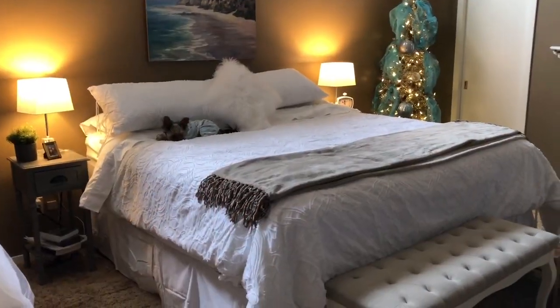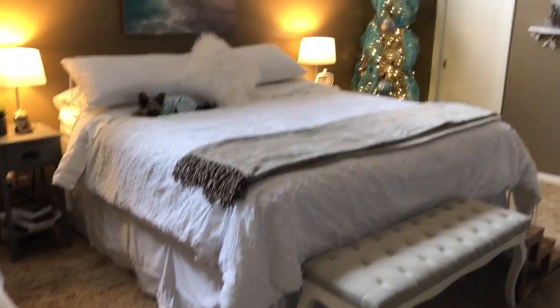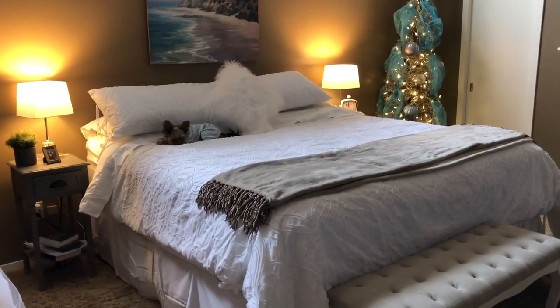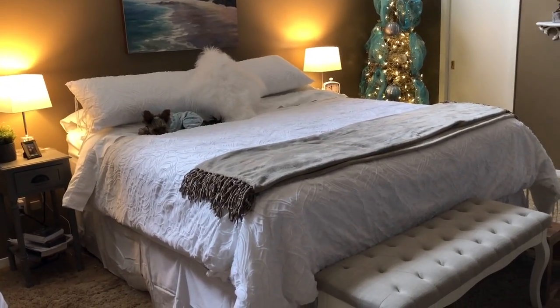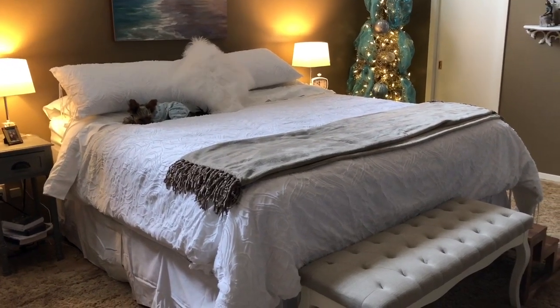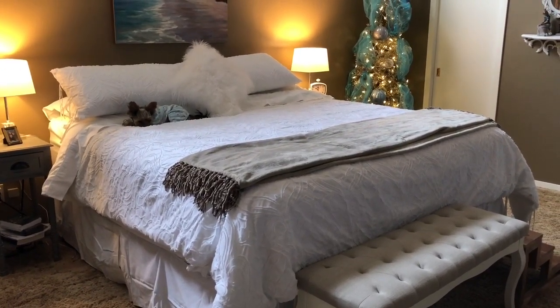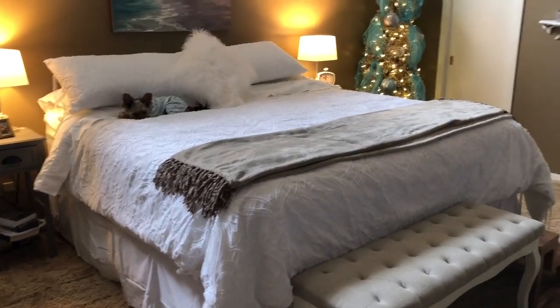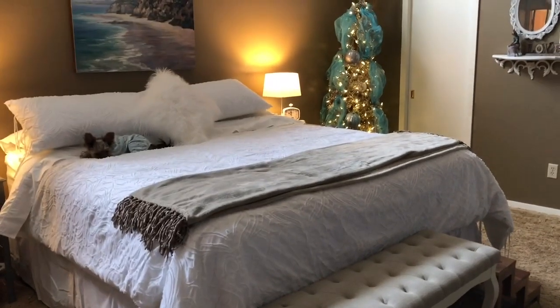Hey guys, it's me Wendy from Baby Dolls. I thought I would just show you around my bedroom real quick before I start my video. A couple videos back I showed you my room and I don't think much has changed since then, but I wanted to give you a tour.